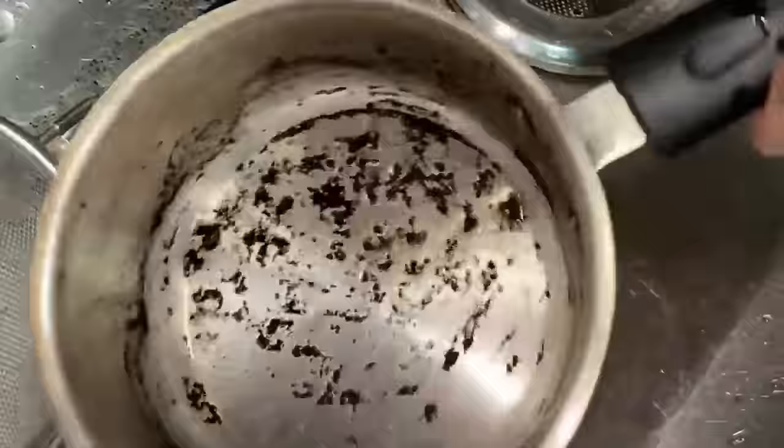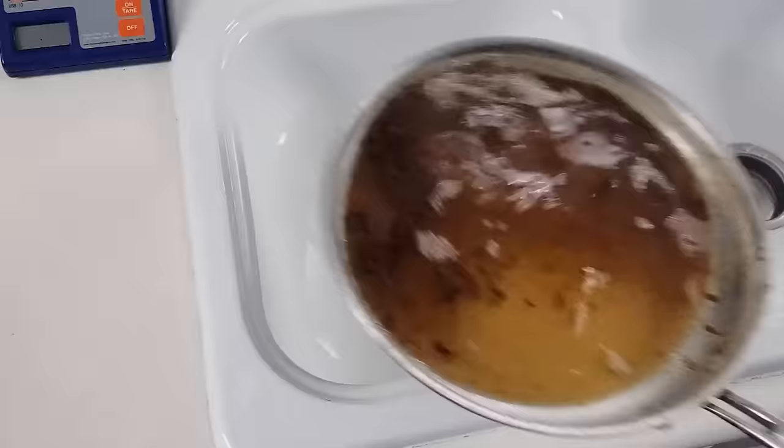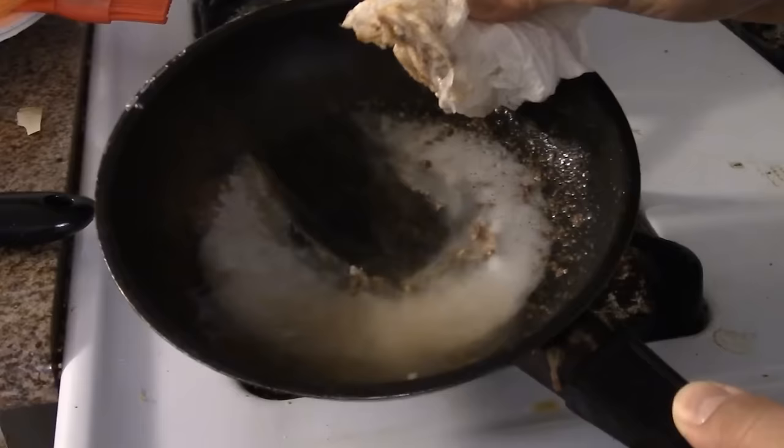Let it sit for 15 to 20 minutes before scrubbing again. The gentle abrasive nature of baking soda helps lift away the burnt residue without damaging the pan. Rinse thoroughly with water and your pan should be clean and ready to use again.